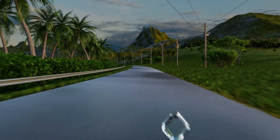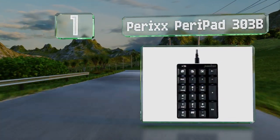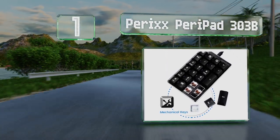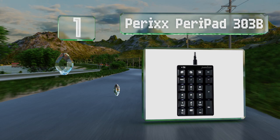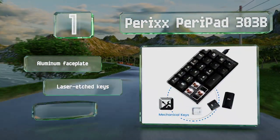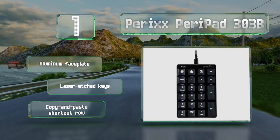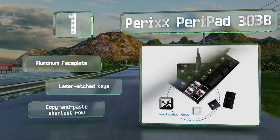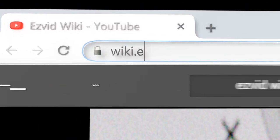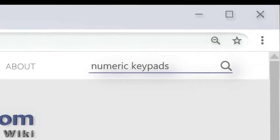Taking the top spot on our list, from a manufacturer known for its well-engineered peripherals, the Perix Peripad 303B offers surprisingly high quality for a twenty-dollar device. It features a wide LED backlight as well as tactile mechanical switches that make almost no noise. It's equipped with an aluminum faceplate, laser-etched keys, and a copy-and-paste shortcut row.